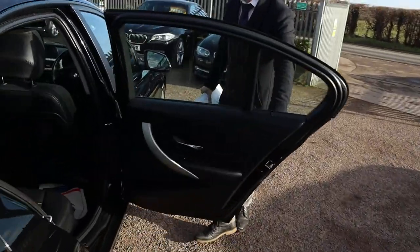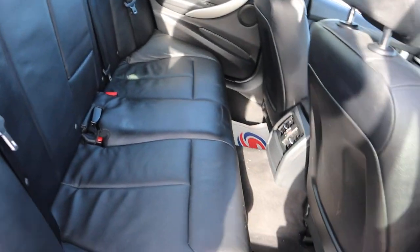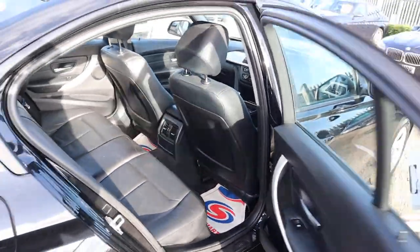Inside the car you've got your black leather interior, complete with ISOFIX. It's also got a centre armrest for your passengers. Very comfortable seats.